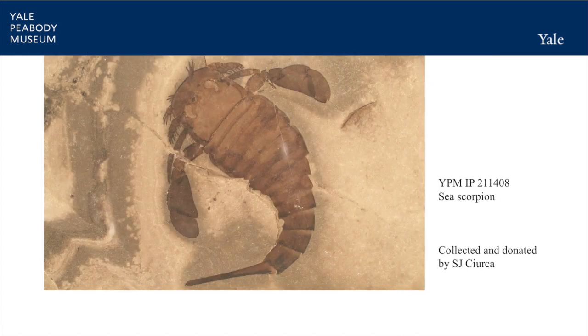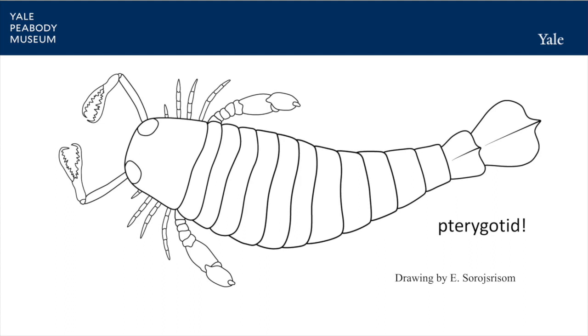Sea scorpions were ocean dwellers that went extinct about 250 million years ago. They look a little like a horseshoe crab, with a rounded head shield, a pointy tail, and swim paddles. One type of sea scorpion is a little different — a pterygotid. These were not only sea scorpions, but sea monsters.